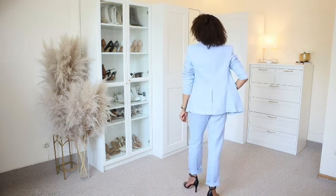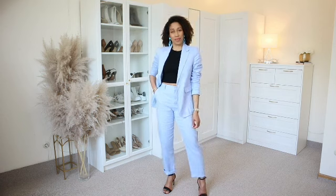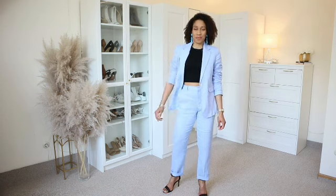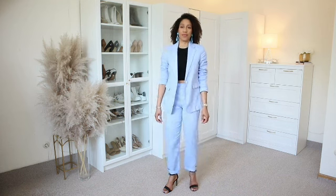On the trousers I am wearing size 36 which is size small, and the blazer is size medium which is size 38. The material for this suit is very soft and very good quality, and I'm definitely keeping this entire suit. I believe they have many different colors available on the website.